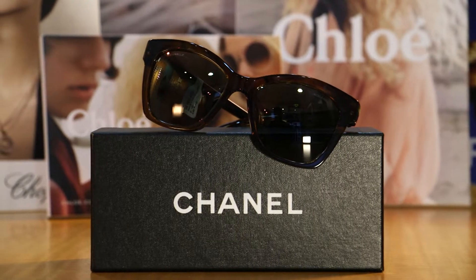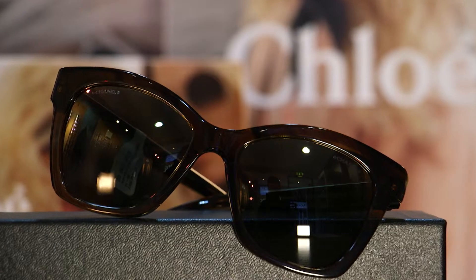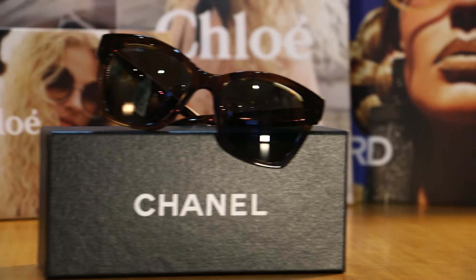Here from Chanel you have one of the newest pieces. It's an amazing smokey acetate and reflective gold finish on the lenses.